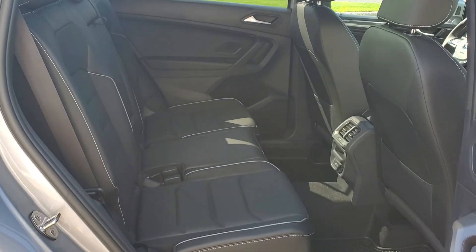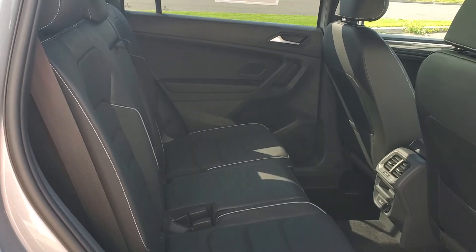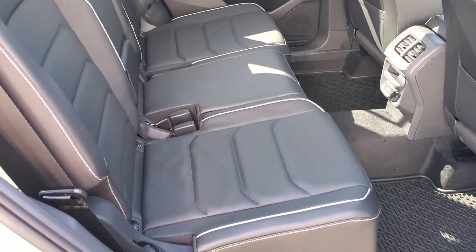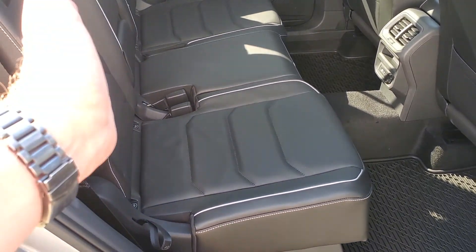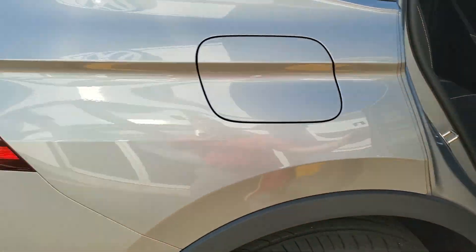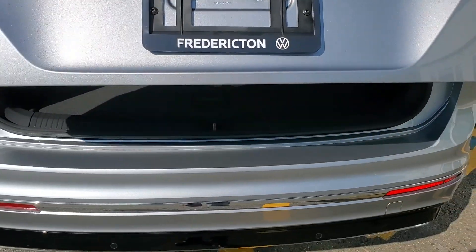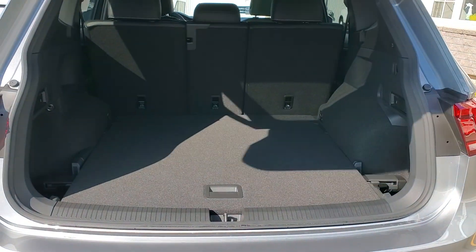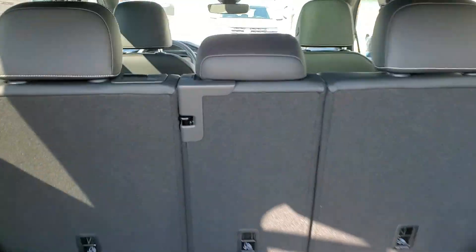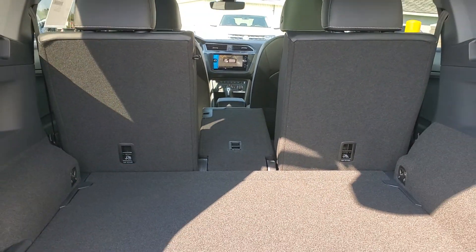The back seats in the Tiguan are quite unique — most of them fold flat, which is pretty basic. Ours also has a center pass-through, but these seats can actually be slid forward about eight inches. So if you bought some big items at Costco unexpectedly — which happens at Costco — that gives you an extra eight inches of depth in the trunk. There's the center pass-through for hockey sticks, skis, anything like that.